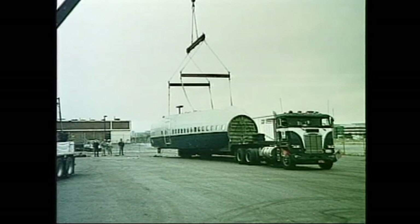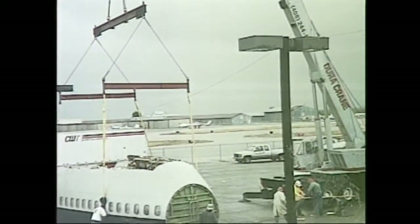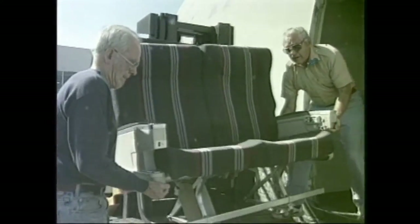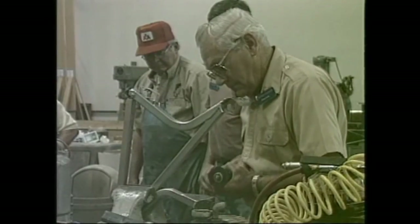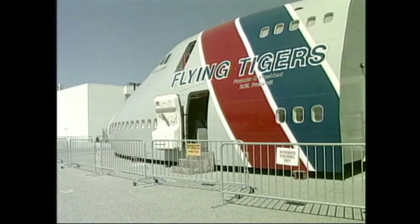Upon its arrival in San Carlos, the upper and lower decks, which had been separated to facilitate transport, were reassembled and the restoration process was begun. Interior furnishings were acquired and refurbishing commenced with the generous assistance of United Airlines technicians, supplemented by restoration shop volunteers. Two years of intensive effort were required to produce the remarkable display exhibited before you.